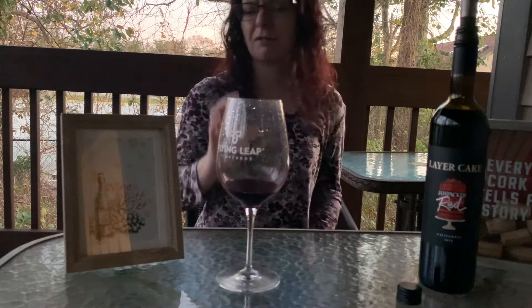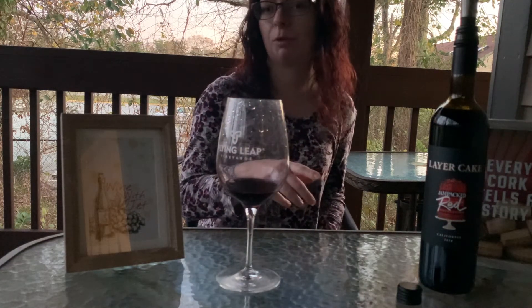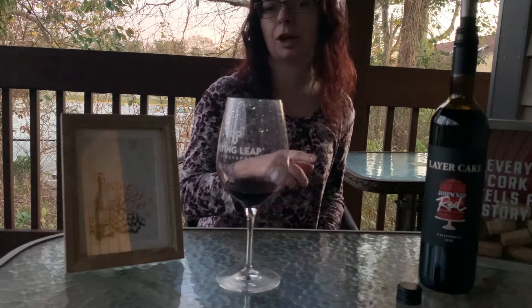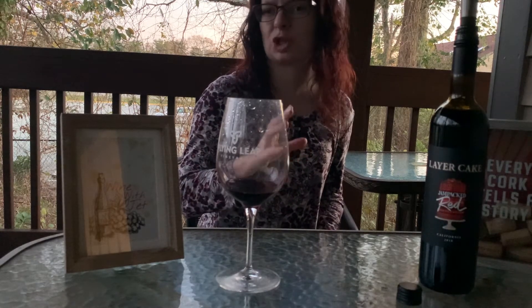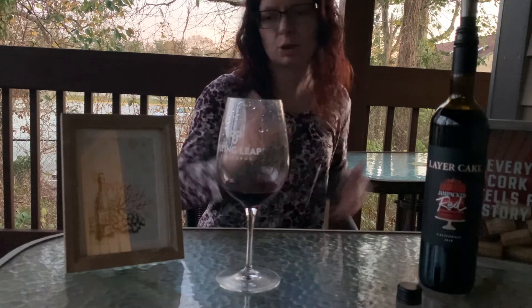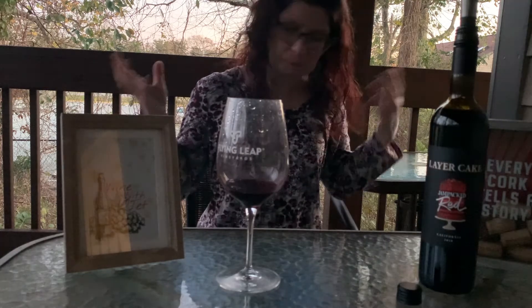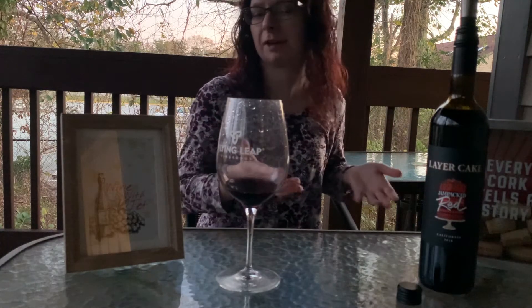This is really solid. I've had Layer Cake wines before — I believe we reviewed their Malbec and that was really good. This I'm going to give a solid seven. It's great — it's not the best wine in the world I've ever had, but it is really good all things considered for Layer Cake.